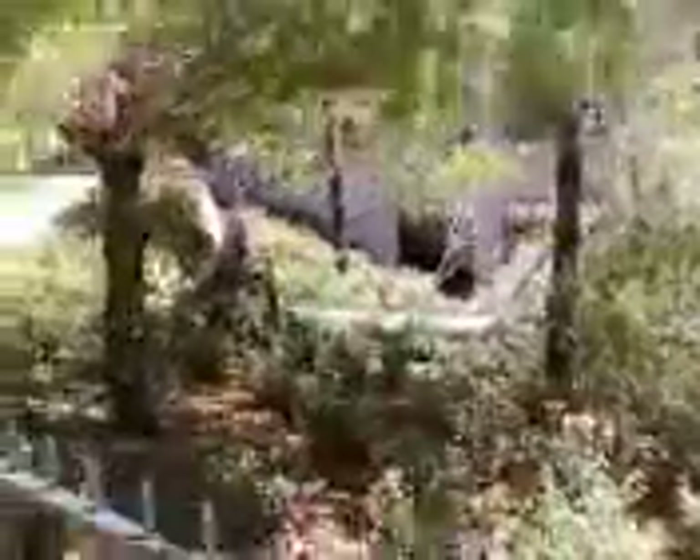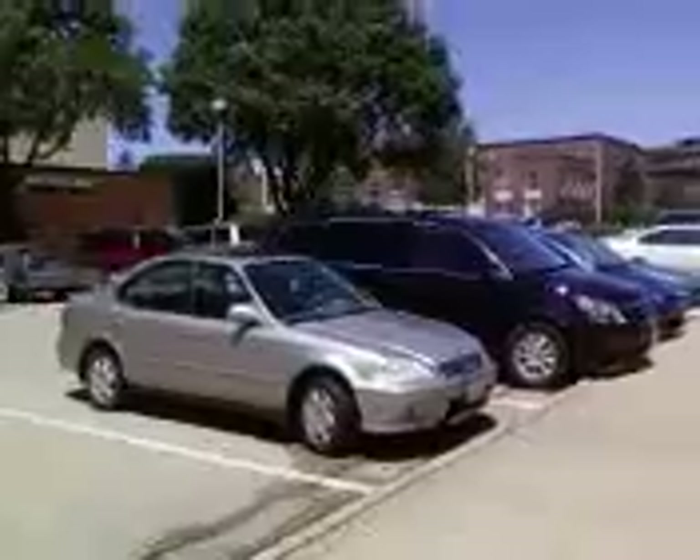I'm going to take you on a real quick walking tour as to why I didn't go outside last night when the fire alarm was going off. We had, at about 3:30, a pretty massive windstorm that didn't set off any fire alarms.